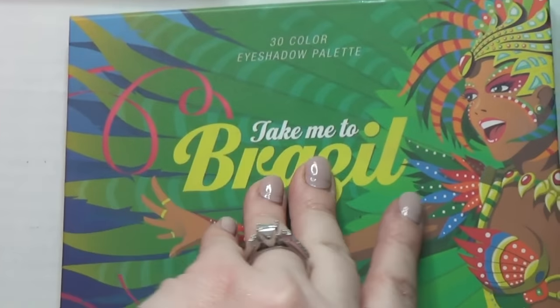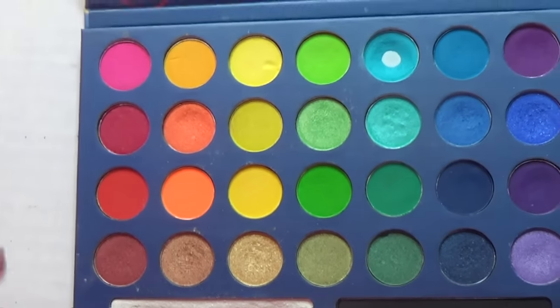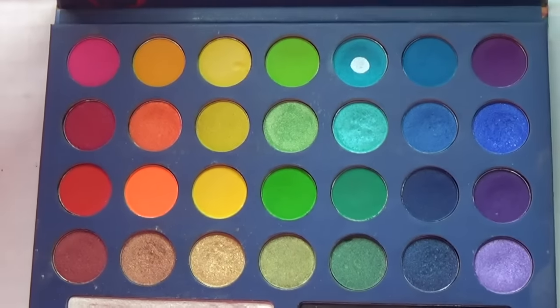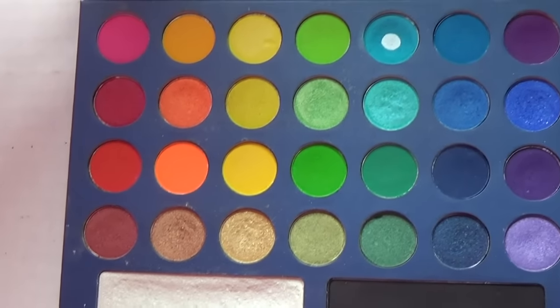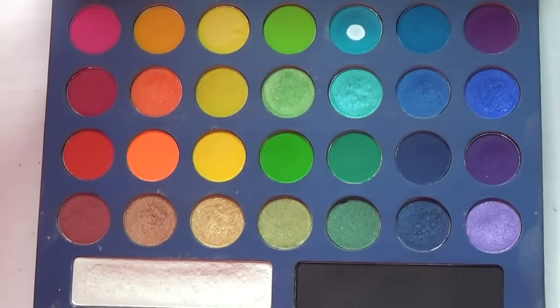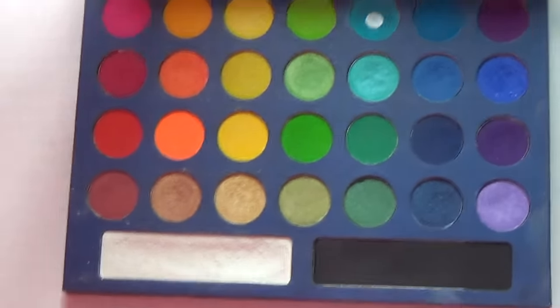This is the Take Me to Brazil palette — this is a really great palette if you like the idea of the Urban Decay Electrics palette. The quality is pretty good, not like the best ever, but pretty good. It does a nice job offering really super bright shades. I'm going to hang on to this since it's the only really bright eyeshadow palette I own, and I actually like it. When I want to do some funky stuff, this is what I grab for.